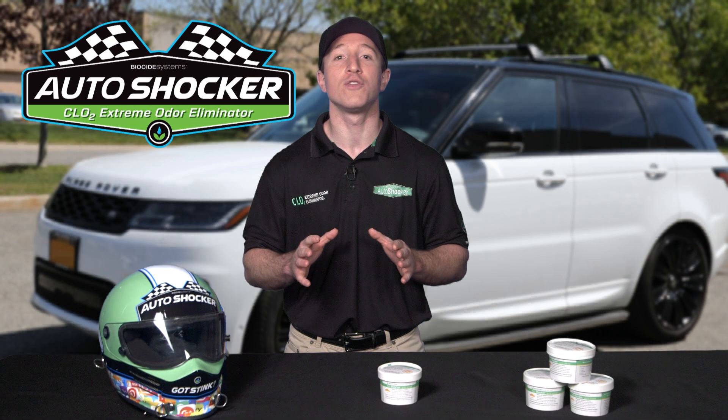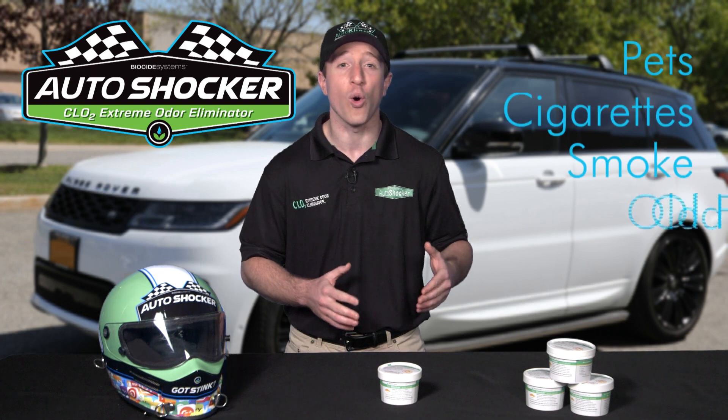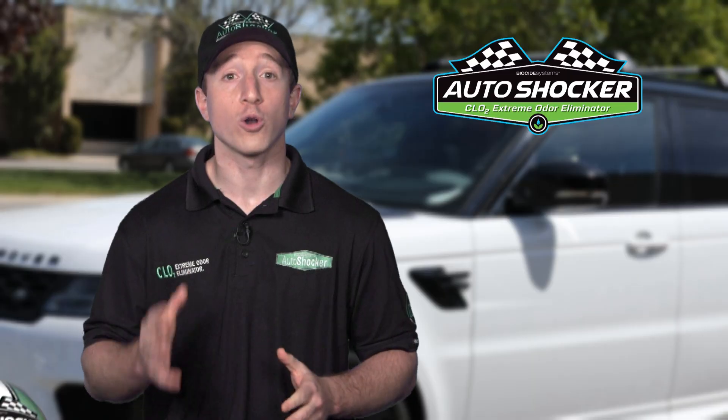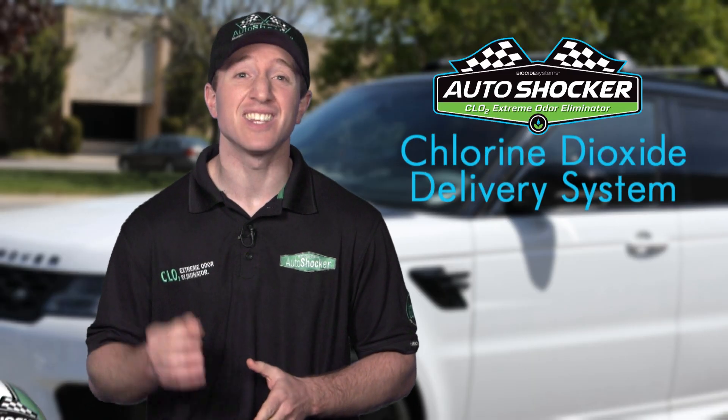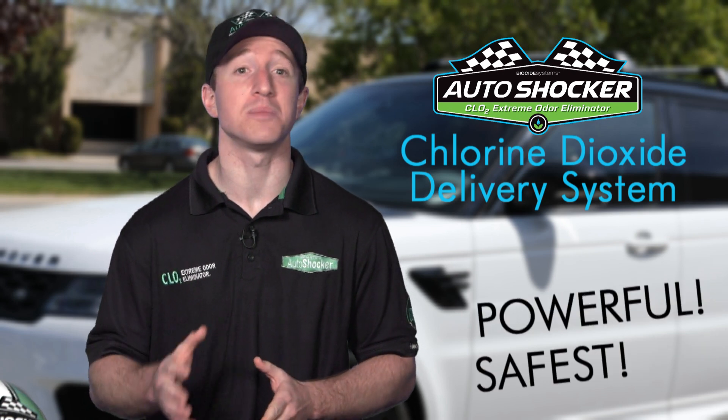If you're trying to remove an odor from inside your car or truck, whether it's from pets, cigarettes, smoke, old food, or maybe even mold, I have the perfect solution for you. AutoShocker is a chlorine dioxide delivery system, which is the most powerful and safest odor removal chemical known to man.